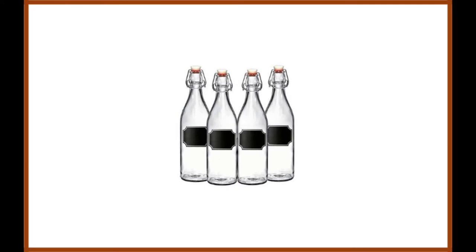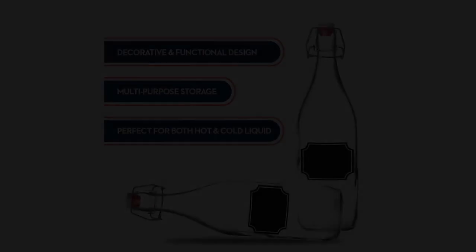Giara bottles with chalkboard labels — 33.75 ounce glass bottles with swing top, four pack by California Home Goods. We found the best swing top kombucha bottles on the market at the time of writing this review to be the Giara bottles with chalkboard labels. These bottles are manufactured by a relatively popular brand known as California Home Goods.